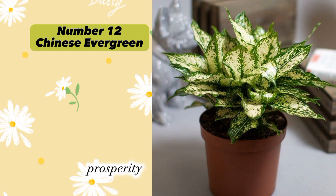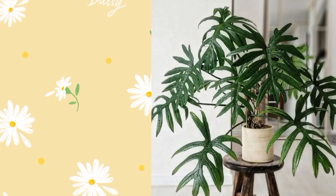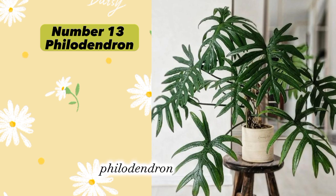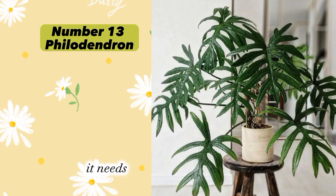Plant number twelve: Chinese Evergreen (Aglaonema). Chinese Evergreen is believed to bring good luck, prosperity, and positive energy. It needs bright indirect light and should be watered when the soil is dry.